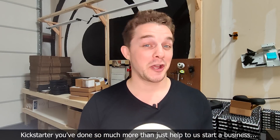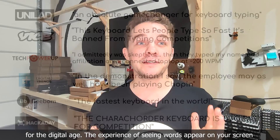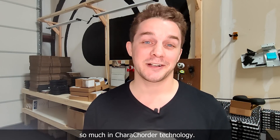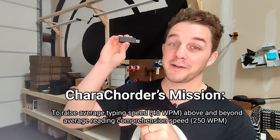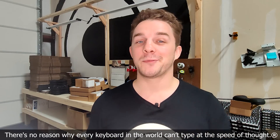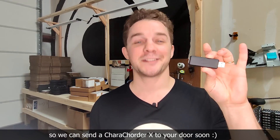Kickstarter, you've done so much more than just help us to start a business. You've helped us start a movement to create a new standard in text entry for the digital age. The experience of seeing words appear on your screen the exact moment that you think them is absolutely incredible and why we believe so much in Caracorder technology. Our mission is to raise the average person's typing speed from 40 words per minute up to 250 words per minute, and Caracorder X is a major step towards achieving that goal. This Caracorder X is for everyone — there's no reason why every keyboard in the world can't type at the speed of thought. Thank you so much for watching our campaign video and we hope that you'll back us so we can send a Caracorder X to your door soon.